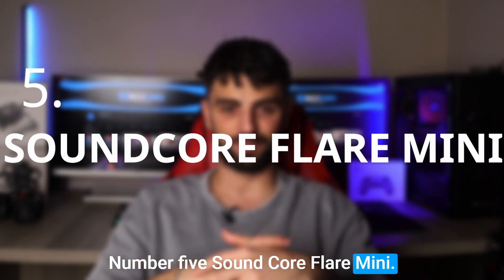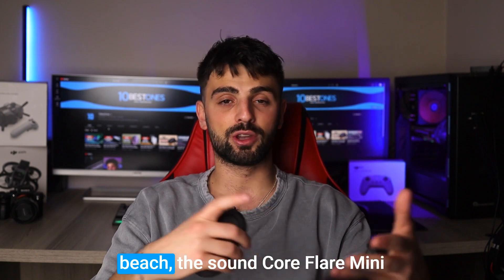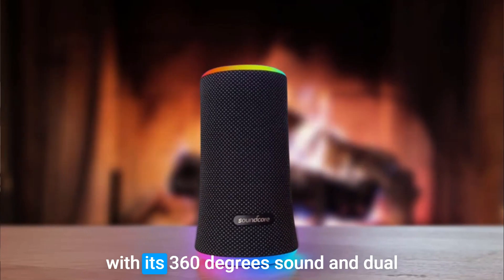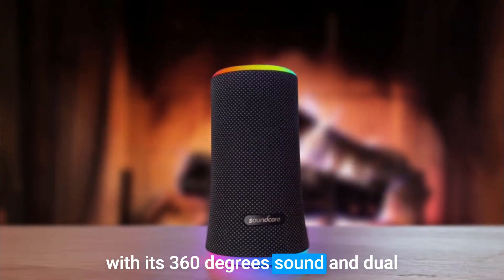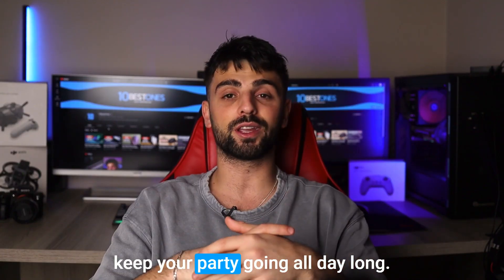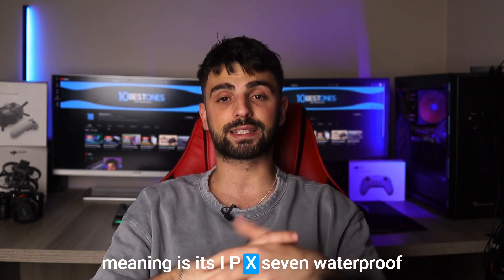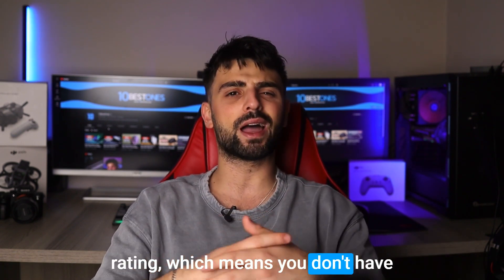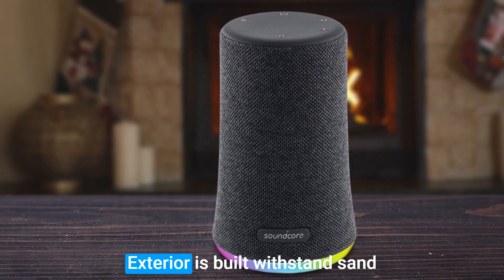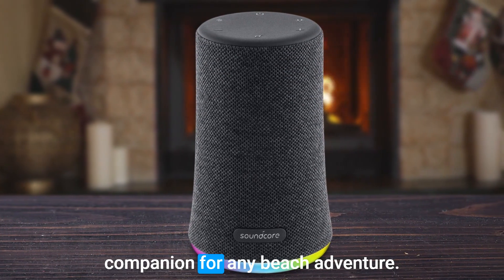Number 5: Soundcore Flare Mini. If you are looking for a compact and reliable speaker to take to the beach, the Soundcore Flare Mini is definitely worth considering. This little powerhouse packs a punch with its 360-degree sound and dual-bass radiators, delivering a clear and balanced audio experience that will keep your party going all day long. One of the best features of the Flare Mini is its IPX7 waterproof rating, which means you don't have to worry about accidental splashes or even submerging it in water. Its rugged exterior is also built to withstand sand and dust, making it the perfect companion for any beach adventure.